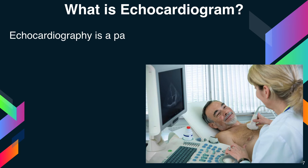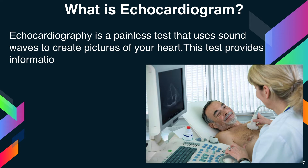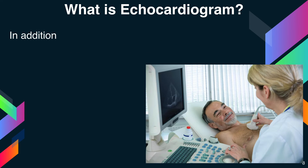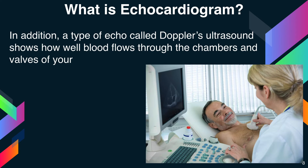Echocardiography is a painless test that uses sound waves to create pictures of your heart. This test provides information about the size and shape of your heart and how well your heart chambers and valves are working. In addition, a type of echo called Doppler ultrasound shows how well blood flows through the chambers and valves of your heart.